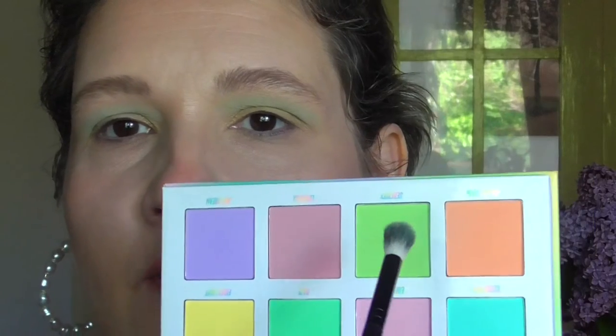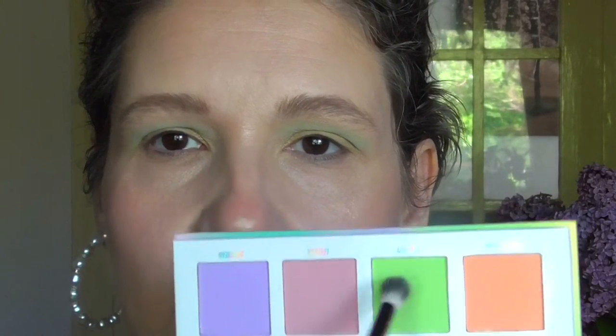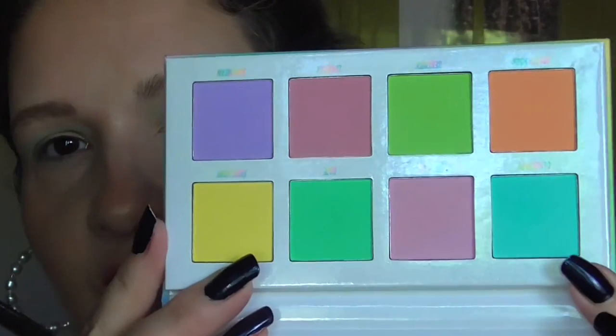And for the lower lash line, I really want to try this shade, which is kind of like a lime green. And the last thing I want to do is try this little turquoise shade in the inner corner.